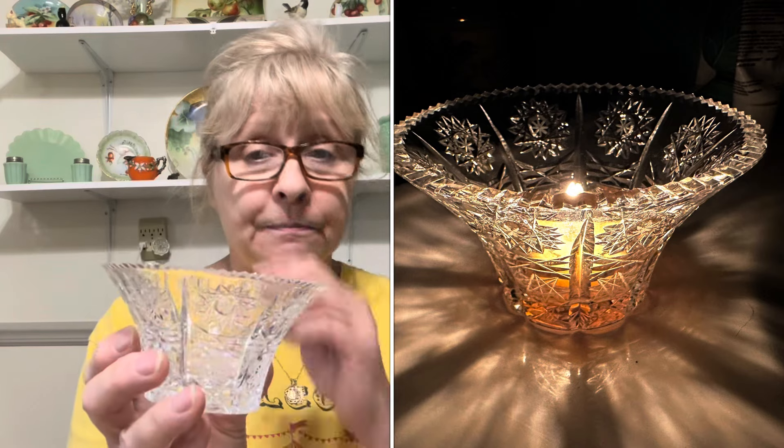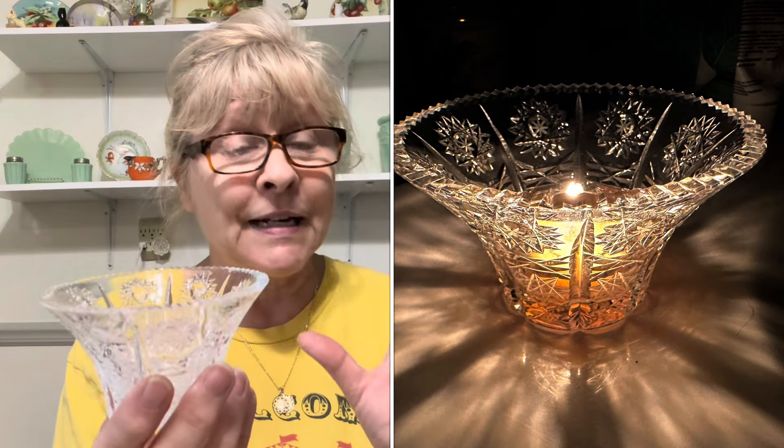I think it would make a beautiful tea light holder. Can you imagine? I am going to light a tea light, put it in here, and I will insert a picture for you guys so you can see how beautiful it was. It could be for some kind of condiment, perhaps mayonnaise or something like that. I really don't know, but I do know it is a stunning piece. That is why I picked it up.